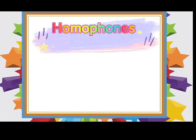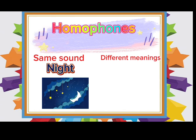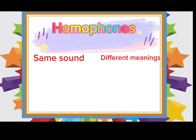Homophones are words that have the same sound but different meanings. For example, knight and night. Here are some more homophones.